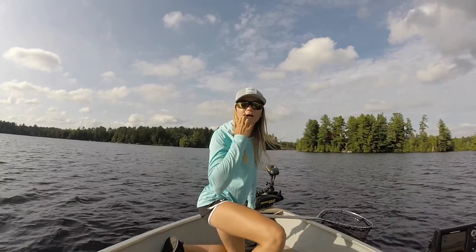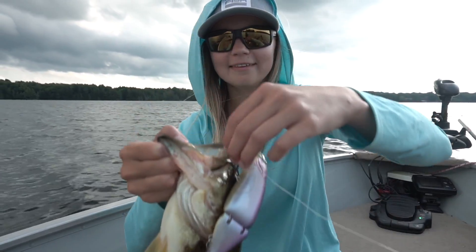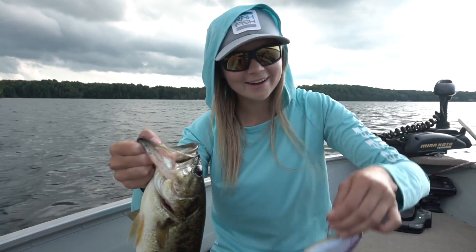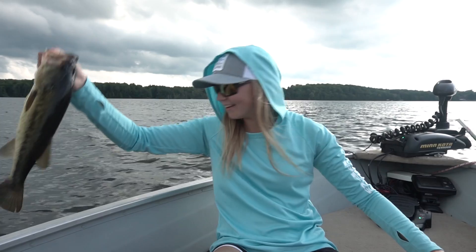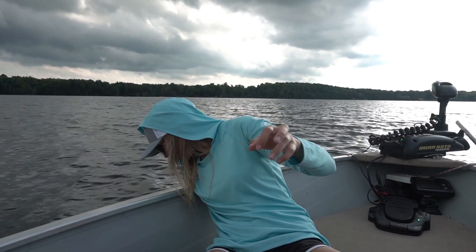Guys, three other fish came up on this one. She was just barely hooked — oh my gosh, you guys see that? It just came right out. Go little largemouth.